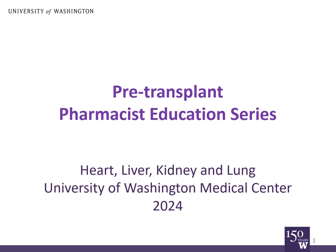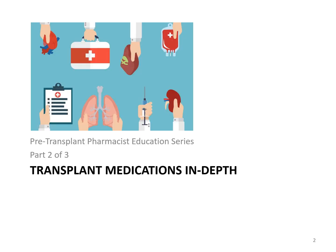This video is for future heart, liver, kidney, or lung transplant patients at the University of Washington Medical Center. This is part two of a three-part series on transplant medications. If you've not already watched part one, which explained general medication information, please go back and watch that video first. In this video, we'll discuss the different types of medication in detail and explain why we prescribe these to our transplant patients. We want you to learn this information because medications after transplant are very important. After viewing this recording, please also watch part three where we will talk about insurance coverage for these medications.